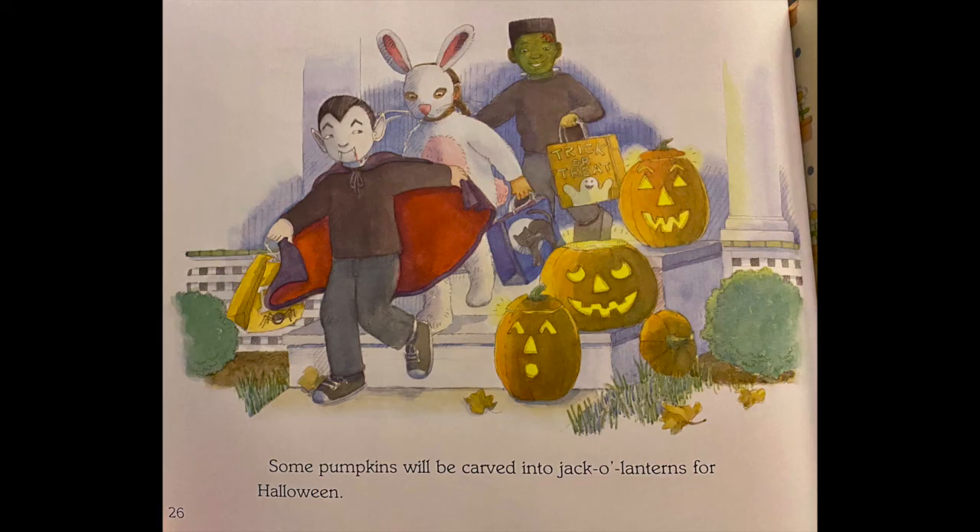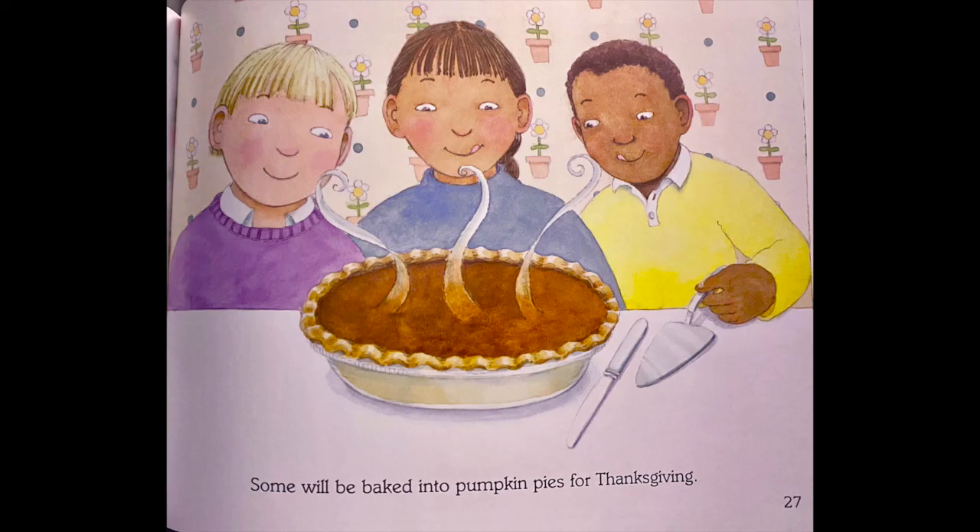Some pumpkins will be carved into jack-o'-lanterns for Halloween. Some will be baked into pumpkin pies for Thanksgiving.